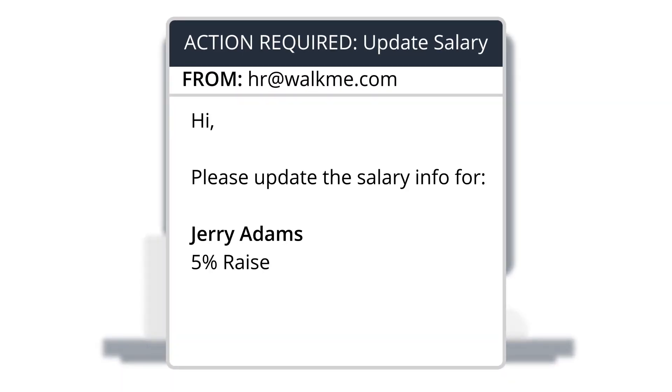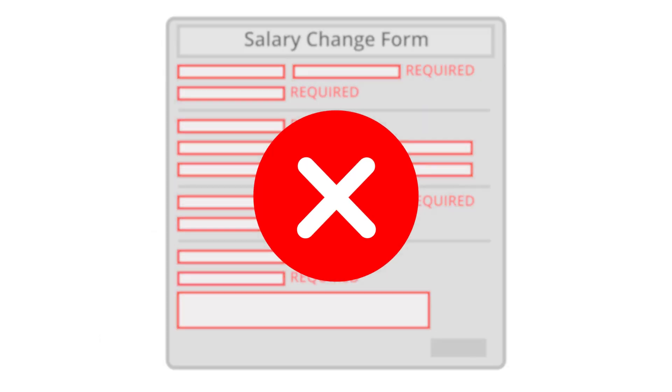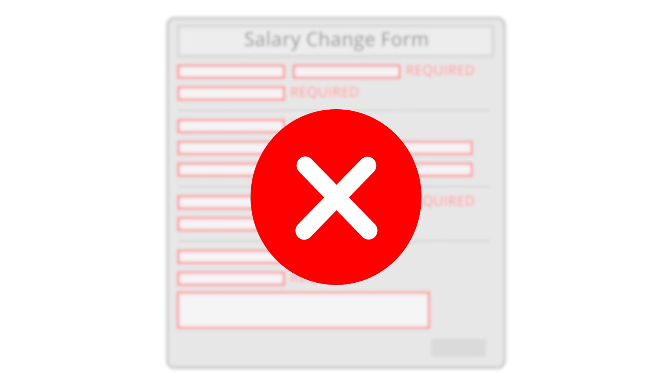Looks like you got an email about Jerry's new raise. You're probably dreading the long process of filling out fields in your HR system. Well, lucky for you, the ActionBot can do the work for you.